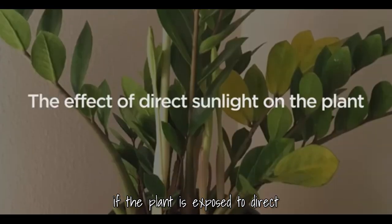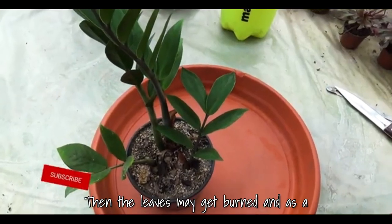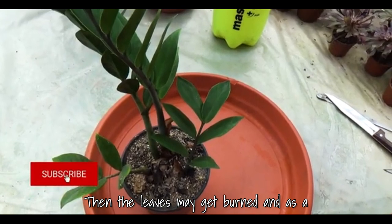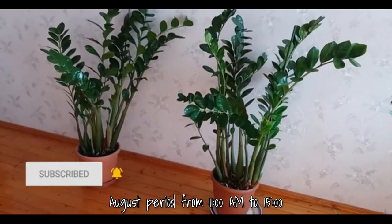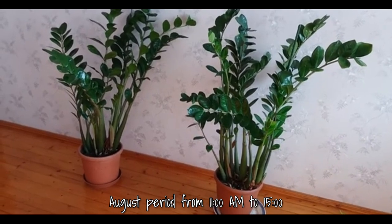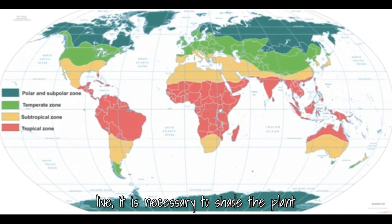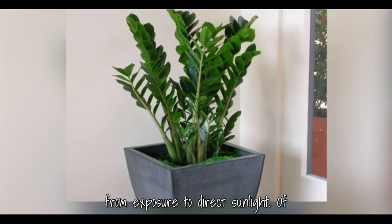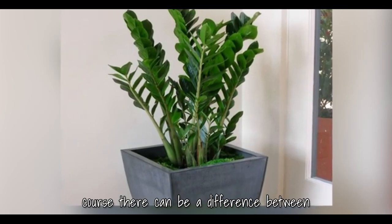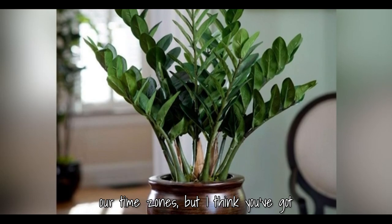If the plant is exposed to direct sunlight for more than 6 hours a day, the leaves may get burned and as a result turn yellow. In the May–August period, from 11am to 3pm for the temperate zone, it is necessary to shade the plant from direct sunlight. Of course, there can be a difference between time zones, but you've got the point.